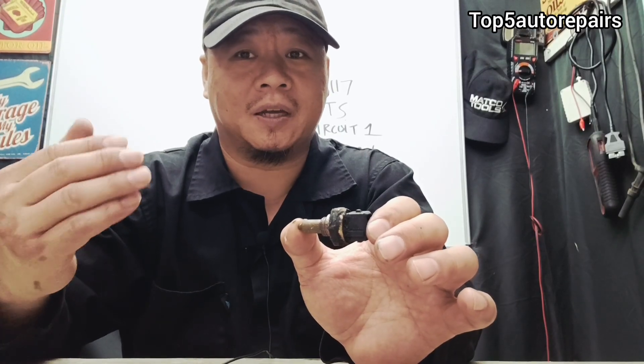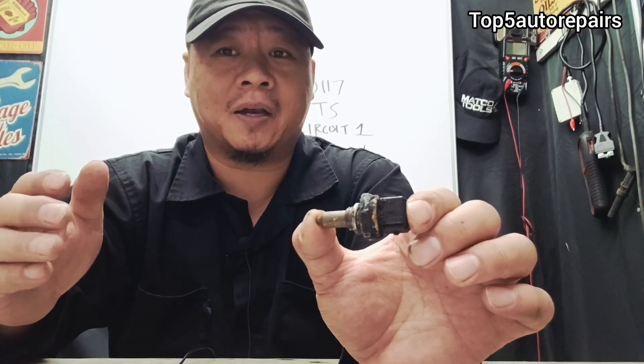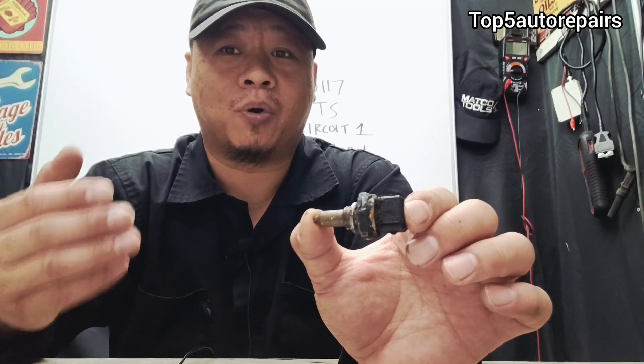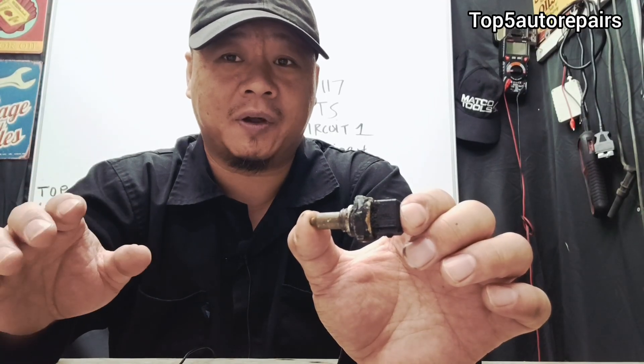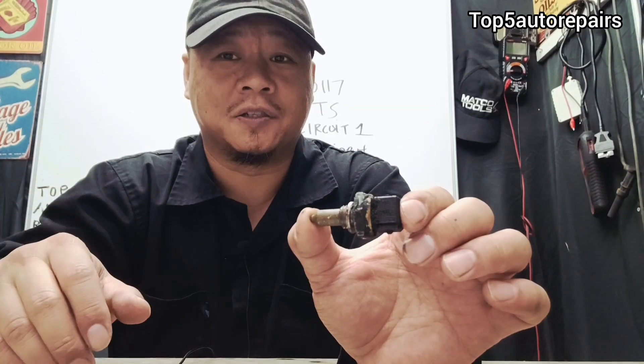Number four is you might notice the radiator fan not turning on, which can cause the engine to overheat. Number five is if there's something wrong with the coolant temperature sensor, it might cause the radiator fan to continue running. Number six is a bad coolant temperature sensor can cause the engine to run rich, which can cause poor gas mileage and black smoke to come out of your tailpipe when accelerating, along with black soot in the tailpipe.